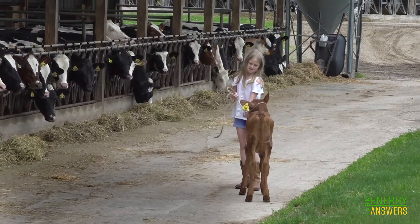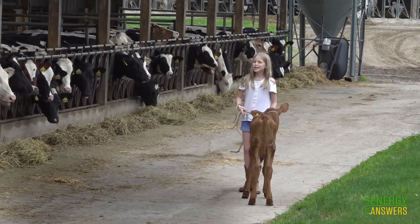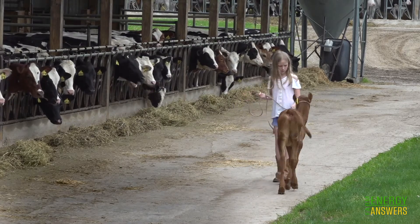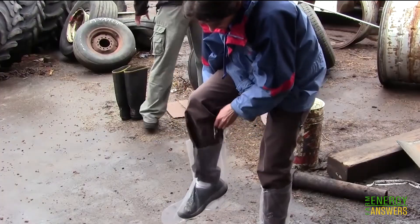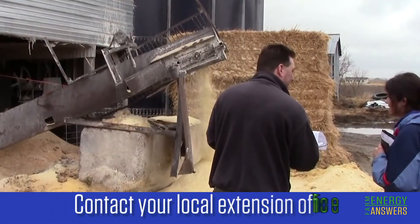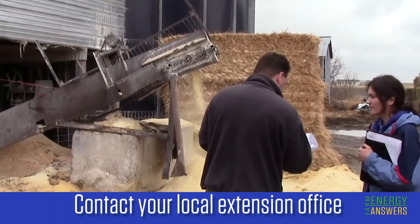Energy audits can be completed by the farmer or conducted by a certified farm energy auditor. Some professional auditors work remotely, but a boots-on-the-ground audit will provide a more comprehensive picture. Contact your local extension office to find out what's available in your state.